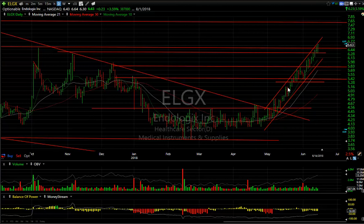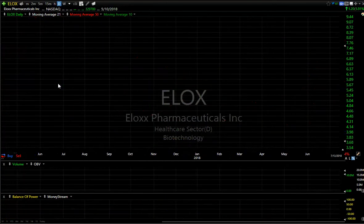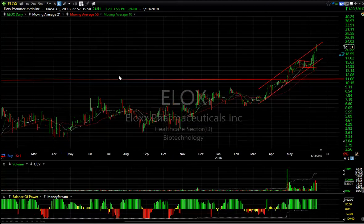ELGX — the swing is also working great. When it broke out of the base we gave you a buy, and it's moved up steadily — up more than 50% already. Today it's getting over this resistance zone. I would not be shocked to see it make a run at seven and a half to seven and three quarters.